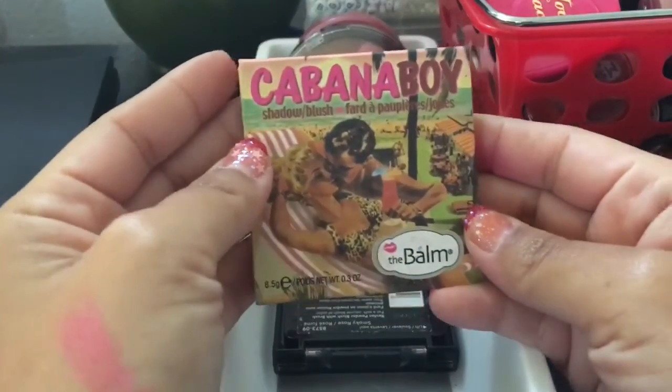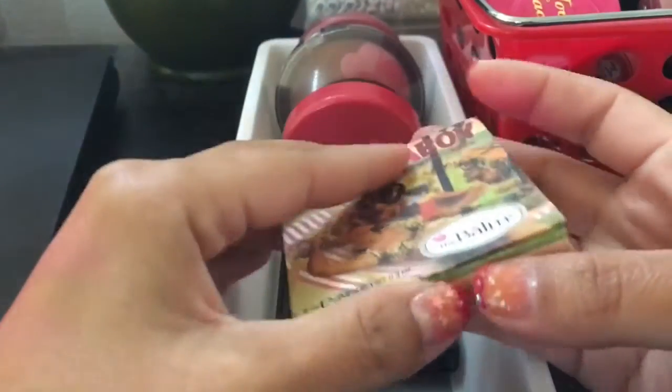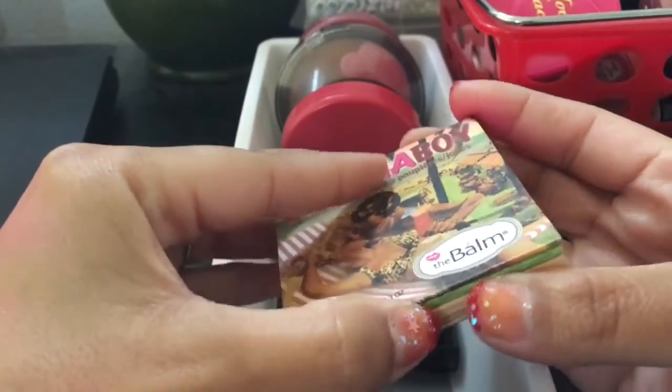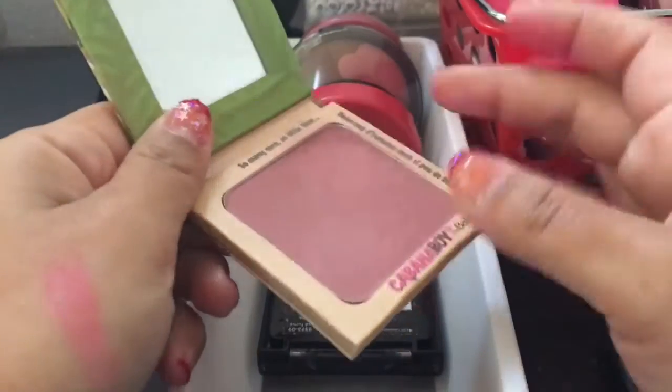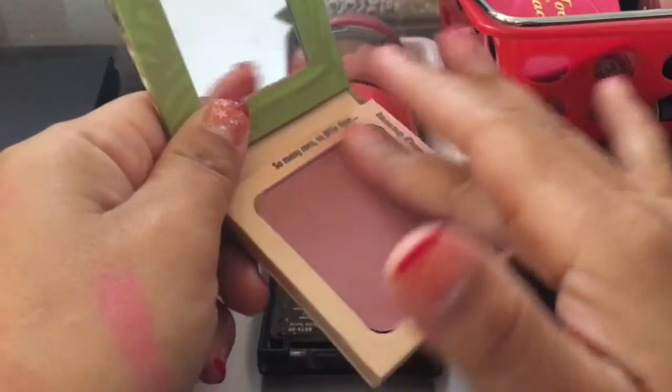Then I have this Cabana Boy by the Balm. I bought this on eBay — I'm not sure if it's like a fake. I tried to hit pan on this corner. I like this — it's really pretty for the winter. I'm going to hold on to that.